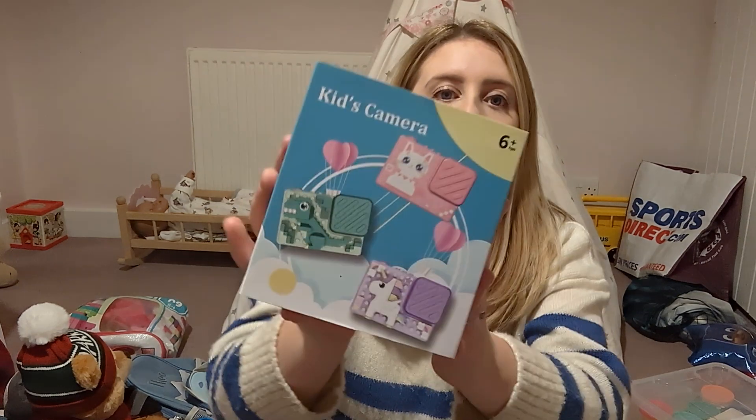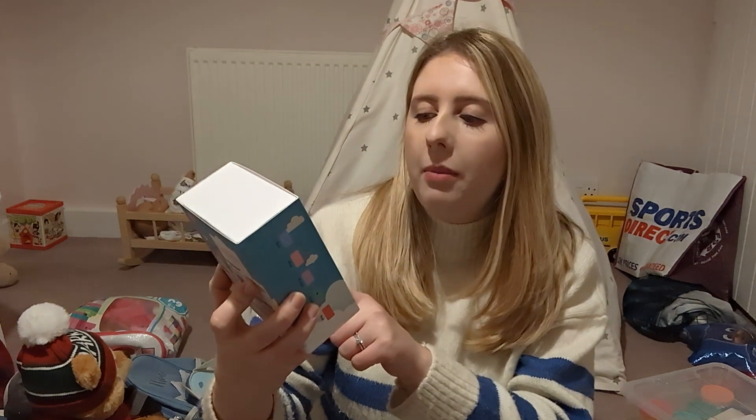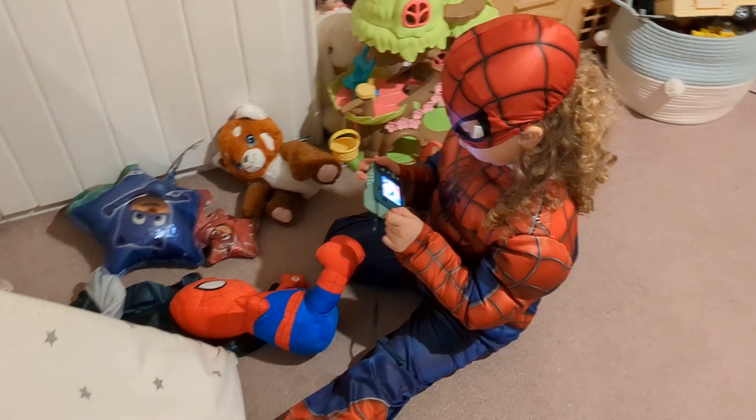This present was actually from her uncle and it is a kids camera — she got the dinosaur one. She is a bit of a tomboy and really tends to favor dinosaurs and Spider-Man. It does come in others as well — there is a unicorn one and a pink cat one. She really enjoys days out and used to love taking pictures, so we used to give her our phone, but with quite expensive phones in the hands of a four-year-old we didn't want to keep doing that, so we thought it was about time she had her own camera.